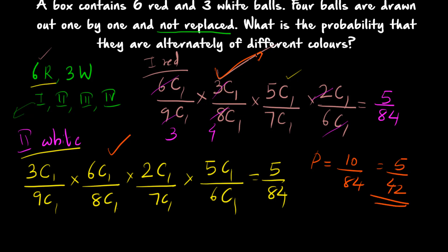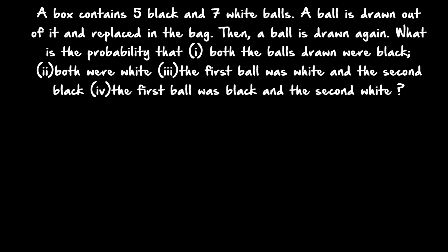Total probability: you can start with red or start with white, so add both. 5/84 + 5/84 = 10/84 = 5/42. So 5/42 is the final answer. Last question — just to become thorough, one more question: a box contains 5 black and 7 white balls. A ball is drawn out and replaced in the bag, then a ball is drawn again. Find the probability that: (1) both balls were black, (2) both were white, (3) first was white and second black, (4) first was black and second white.